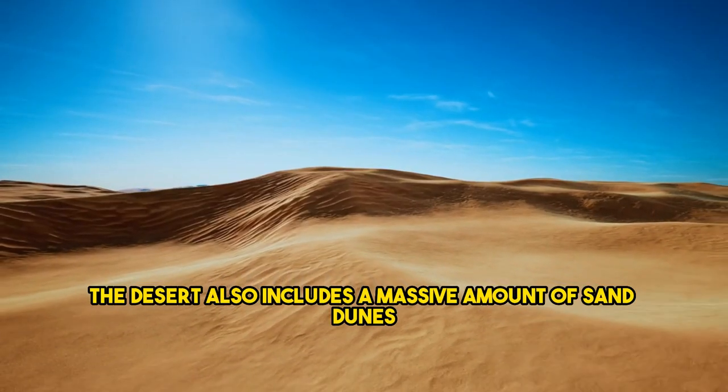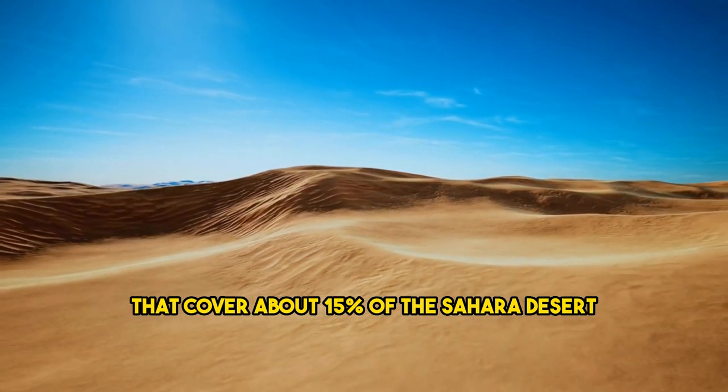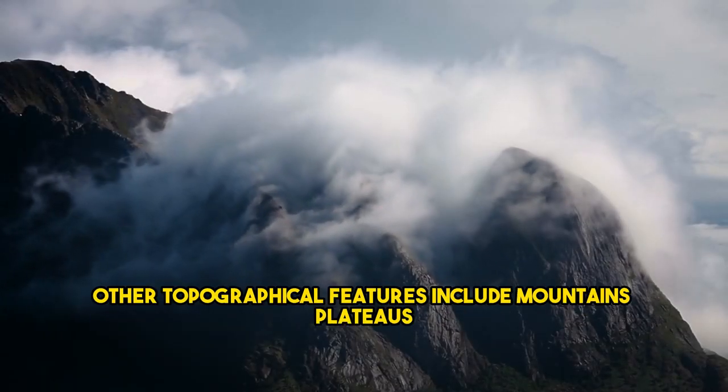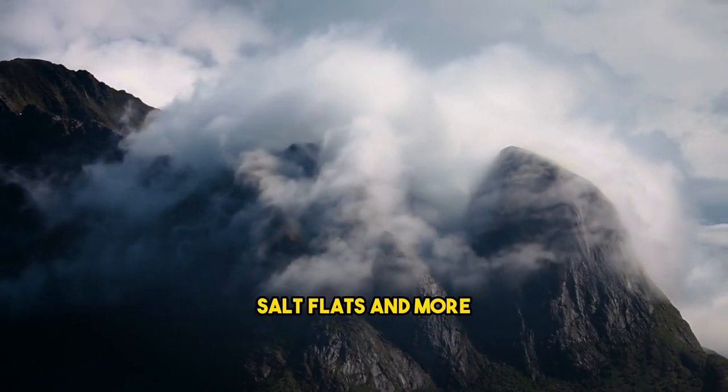The desert includes a massive amount of sand dunes that cover about 15% of the Sahara Desert. Other topographical features include mountains, plateaus, sand and gravel-covered plains, salt flats, and more.